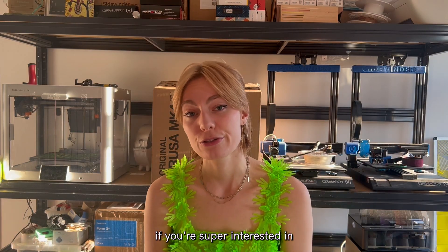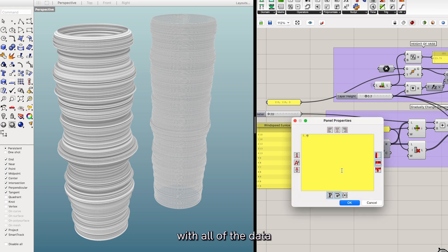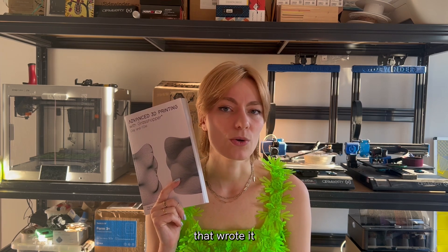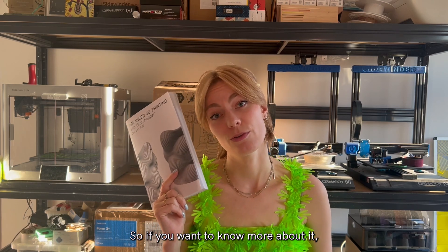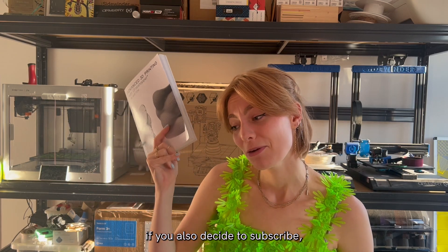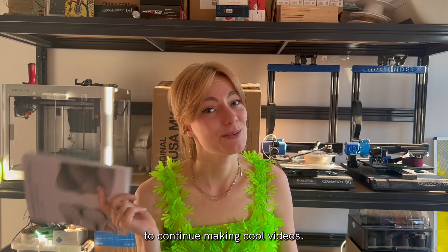On a side note — if you're super interested in working with data and how to create G-code, this is the book I'm using. I'm basically fangirling because this book is amazing, and the professors who wrote it are absolutely brilliant for sharing all of this information. So if you want to know more, check it out. And it would be a win-win if you also decide to subscribe, because that's the only way for me to continue making cool videos.